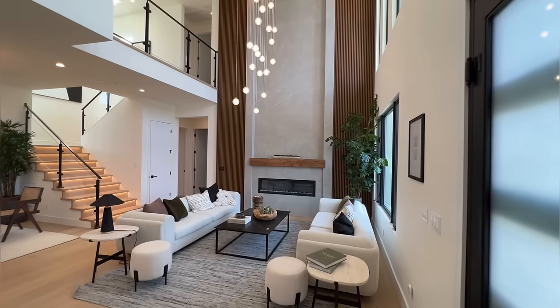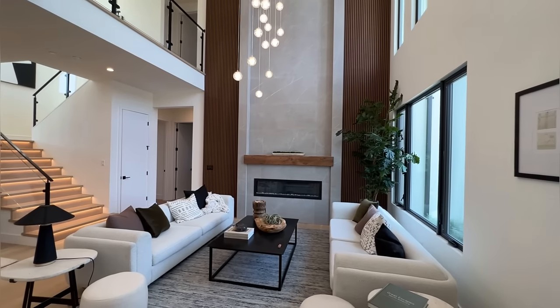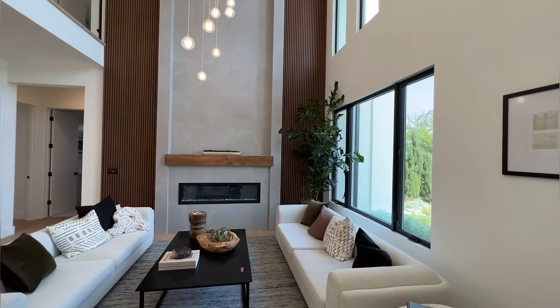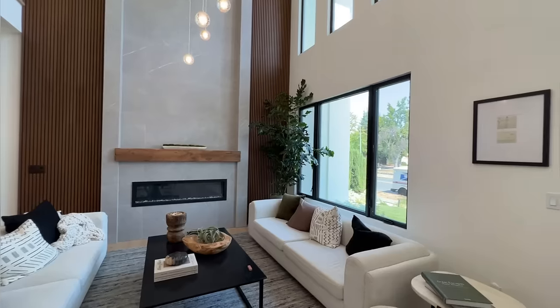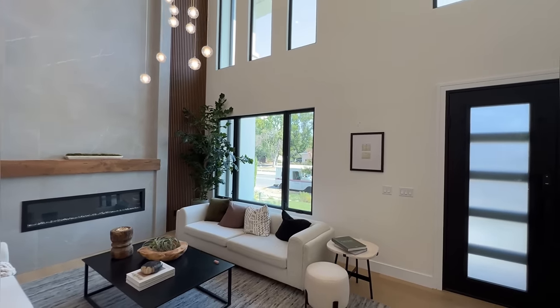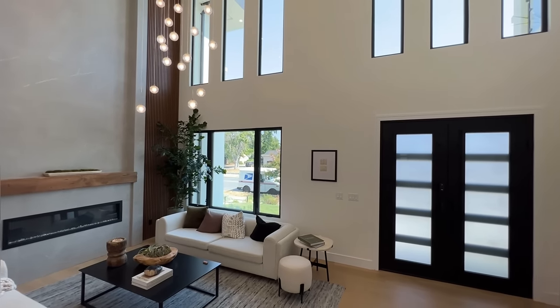We've got the electric modern fireplace, custom-built, with some wood paneling on the sides — really, really nice. And you've got some large windows here as well as a picture frame window in the middle. Look at all these windows right here.